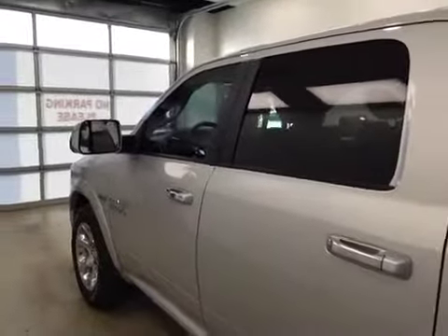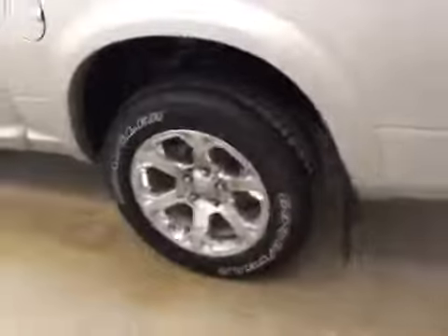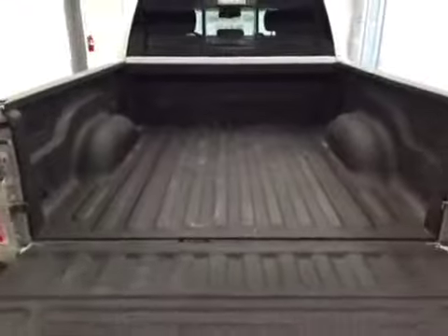This vehicle comes equipped with heated mirrors, 20-inch chrome rims, mud flaps, rear parking assist as well as backup camera, spray-on box liner, and a whole lot more cargo space.